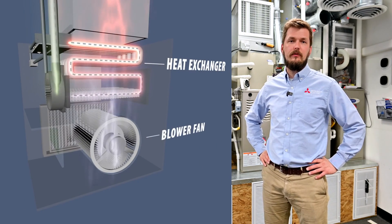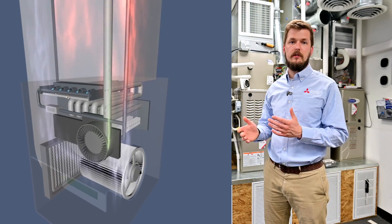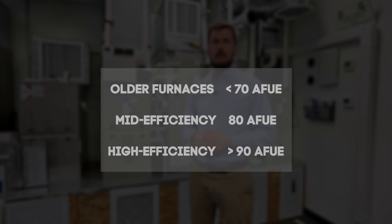Today we are going to talk about furnaces and different models with different energy efficiency ratings — what they are and how to choose a proper one to fit your house. You may have seen different efficiency ratings like 80%, 95%, or 92% on a furnace, so let's talk about what they mean.